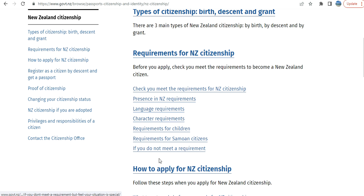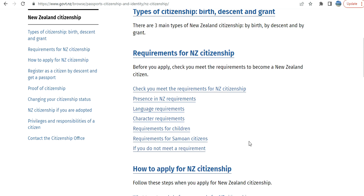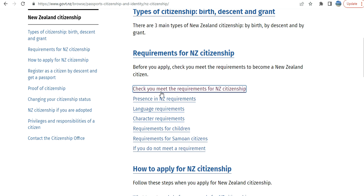There are various requirements and information on how to apply, which we will go through in a different video. In this video, we will talk about how to check if you meet the requirements or not.